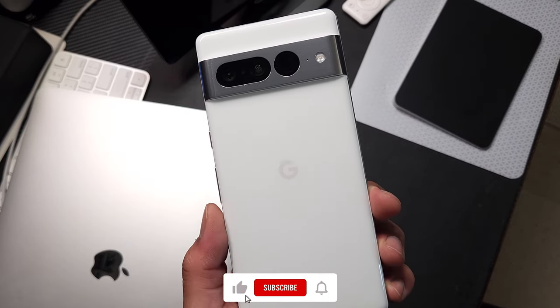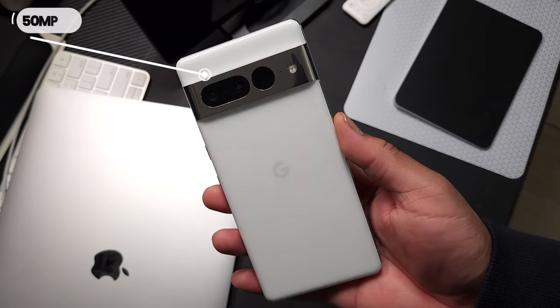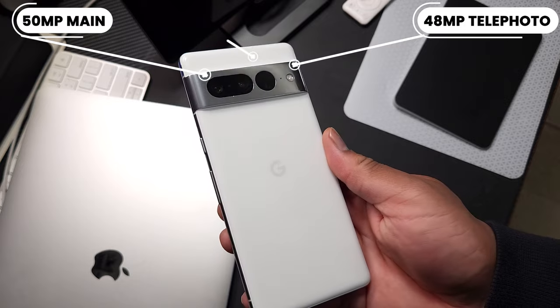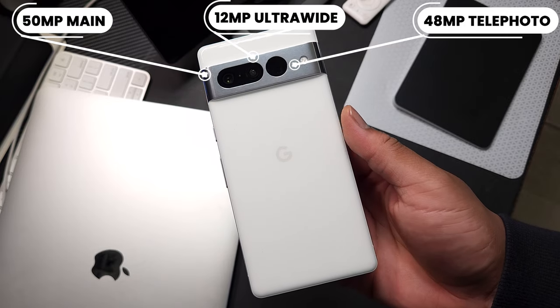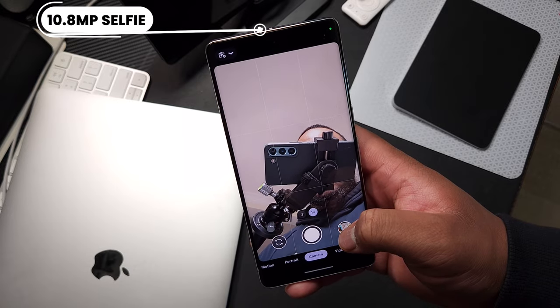Now on the right we have the Pixel 7 Pro — my personal phone. We have a 50-megapixel main, 48-megapixel telephoto, a 12-megapixel ultra-wide, and a 10.8-megapixel selfie camera on the front. And like the iPhone, all cameras can shoot up to 4K 60.